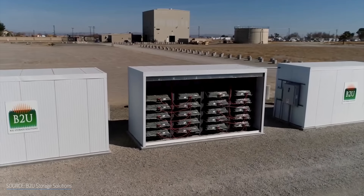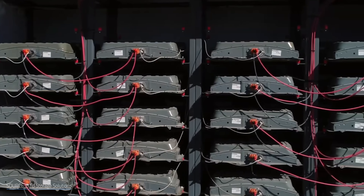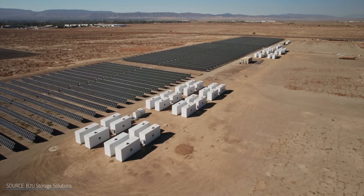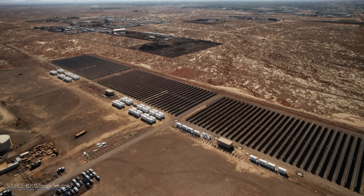Luckily, there's another option that's pretty simple: just take those used batteries and repurpose them for less demanding, large-scale energy storage. That's exactly what's happening at a recently opened 25MWh grid-scale energy storage system in California. But if these batteries are dead, how are they able to bring new life to renewable energy storage?